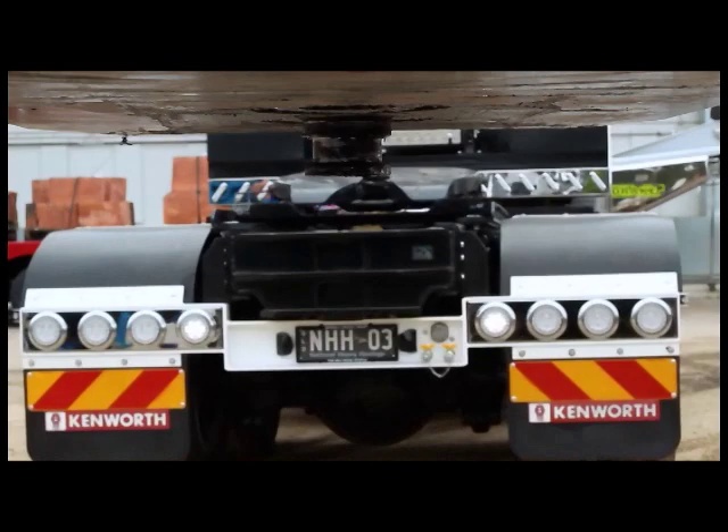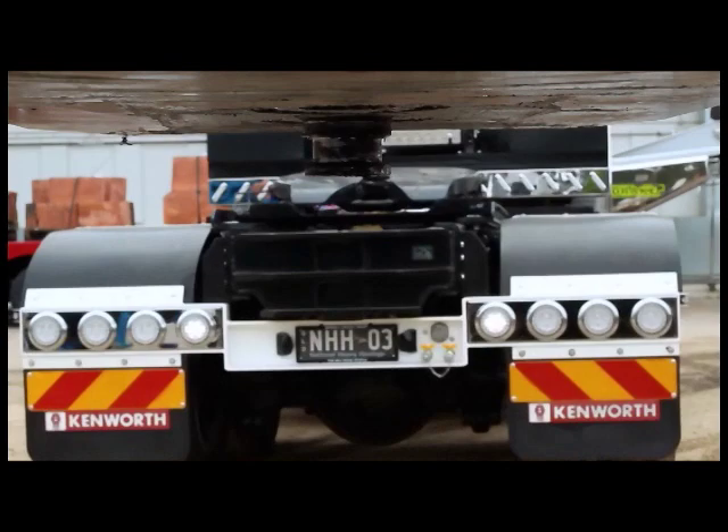In conclusion, National Heavy Haulage are getting their business off on the right foot with a show-stopping truck, trailer and dolly, with all the features that will give the flexibility and performance for transporting heavy equipment throughout Australia. Best of luck to National Heavy Haulage with their new venture. They certainly made a show-stopping impression with their new truck and trailer.